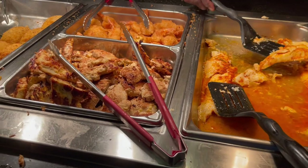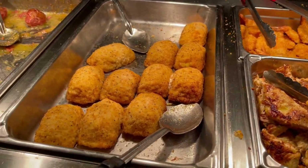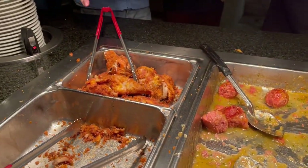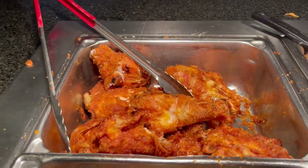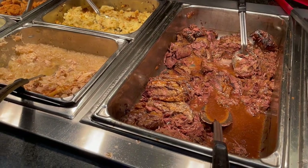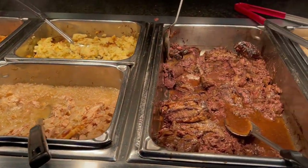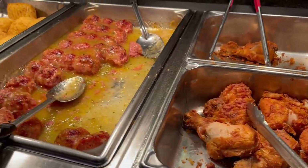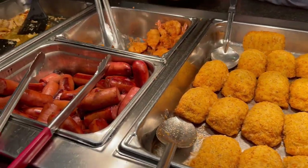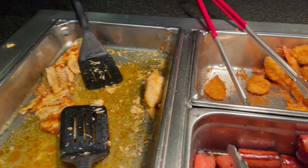Here we have some baked cod, variegated chicken breast, shrimp stuffed chicken and broccoli, ham balls, and over here you have the fried chicken. And on this one we have some roast pork and some turkey, roast peas. Some of the same items as you see on the other buffet — fried chicken, ham loaf, stuffed chicken and broccoli.